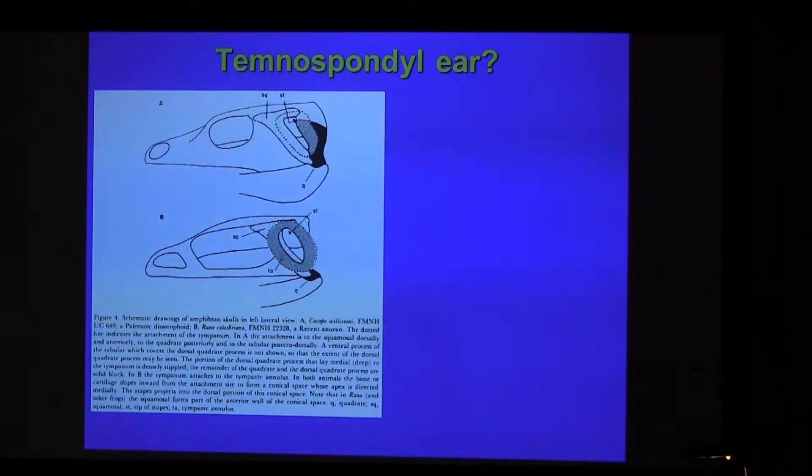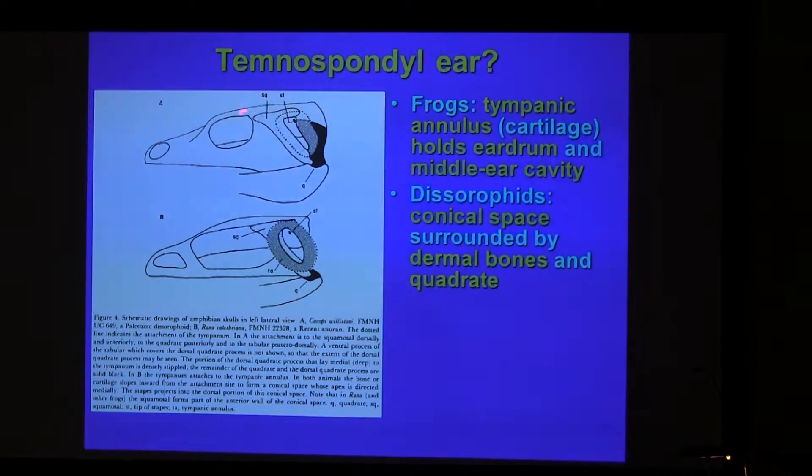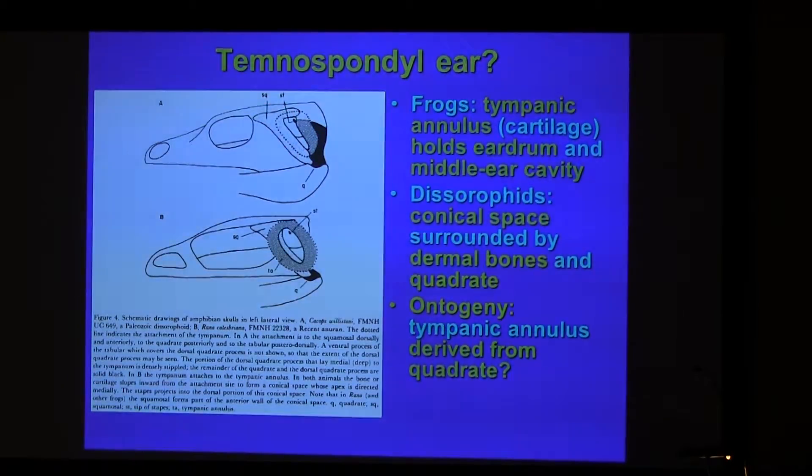This is a figure from a classical paper which illustrates the tympanic annulus in the Rana and bullfrog, and compares it to this dissorophoid temnospondyl tunnel, which also has a space in its shape — a conical space surrounded by the squamosal bones and the quadrate. This is interesting because in the tadpole, the tympanic annulus forms close to the quadrate, and has been claimed to be from an extension of the quadrate that then separates.